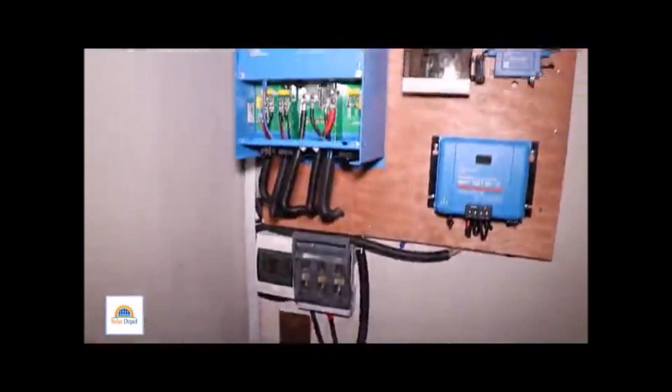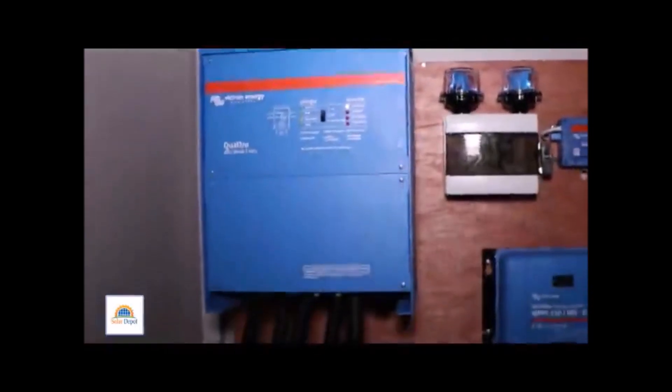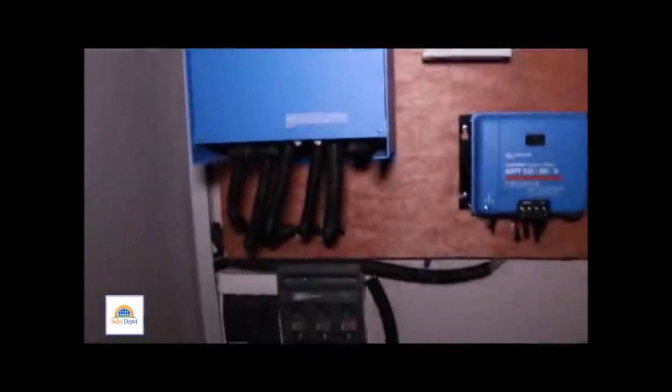This is the final outlook of the system — the BYD lithium ion and the Victron complete setup. Take note, this system allows for remote monitoring and configuration.